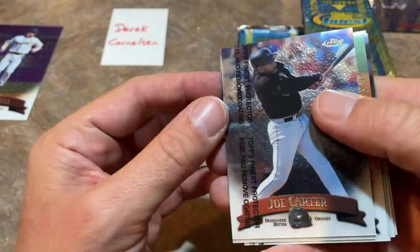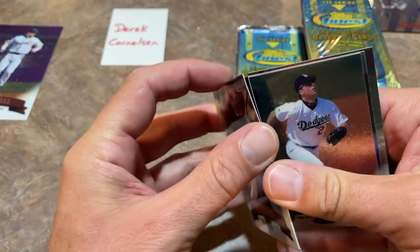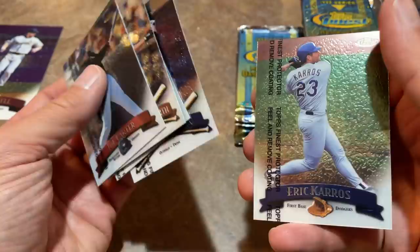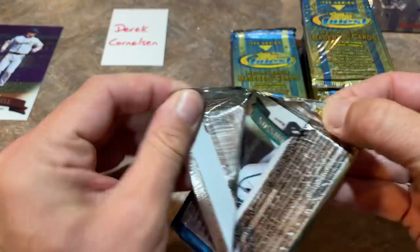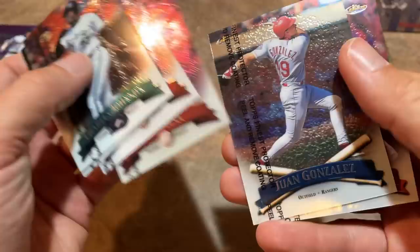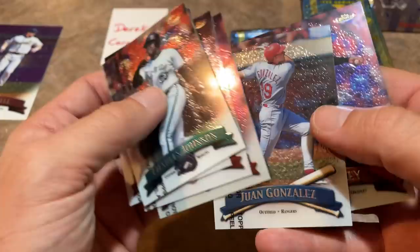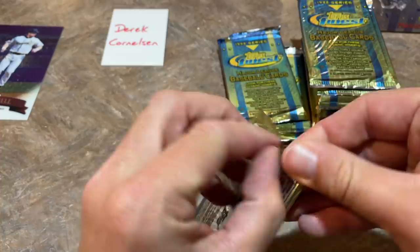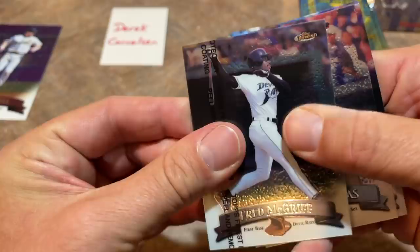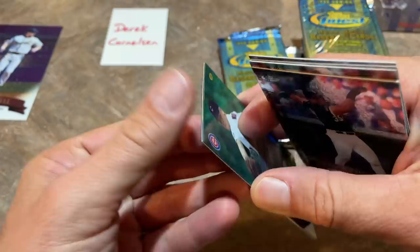We'll find some autographs tomorrow on Topps Finest 2021. The no protector cards are going to stick. There's Jermaine Allensworth. If you come across a sticky card, it's likely because it doesn't have that film on there. Imagine if there was no film on any of these cards — this would be like a 50-minute video because I'd have to literally pry apart every single card. There's Jeff King, who retired right after hitting the 10-year mark, got his pension with full benefits from Major League Baseball, and rode off to his ranch.